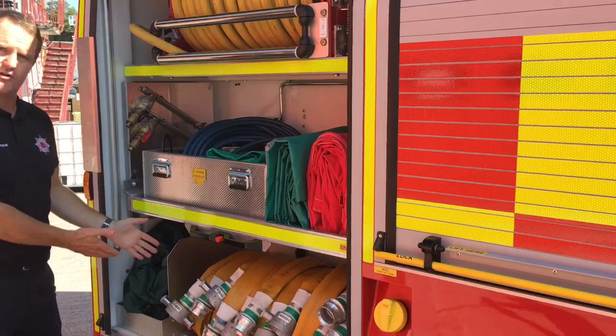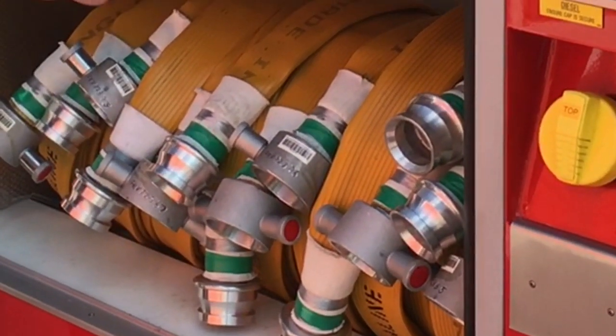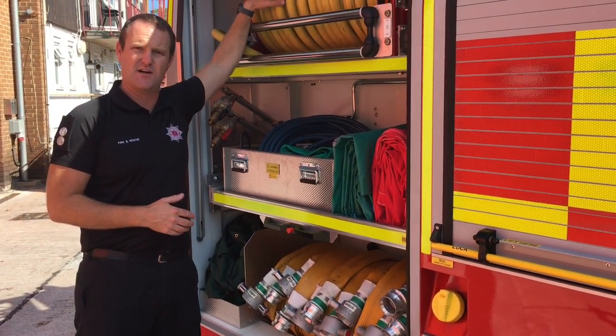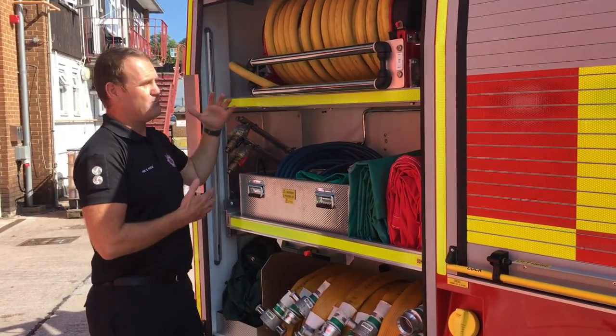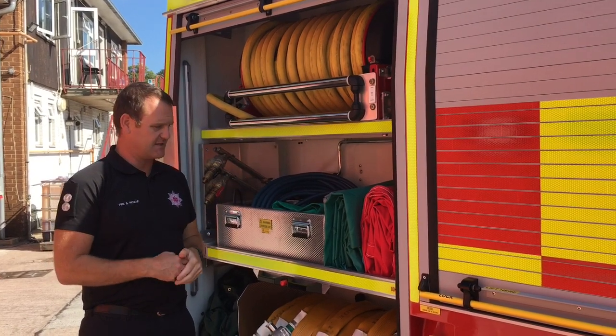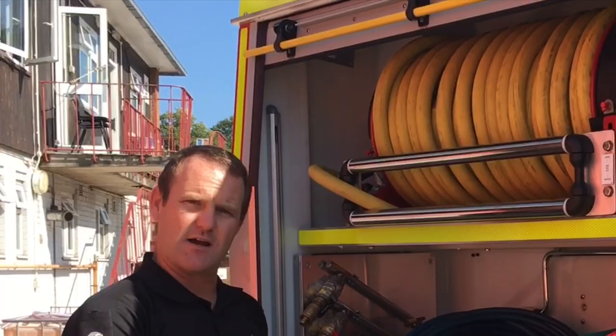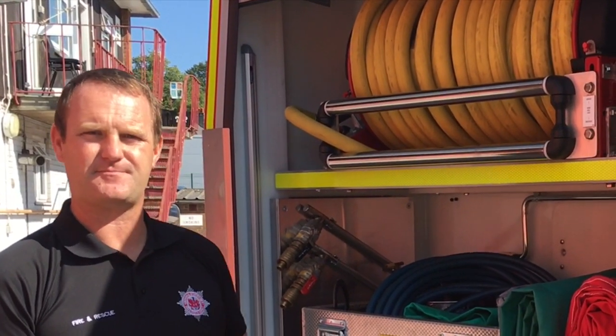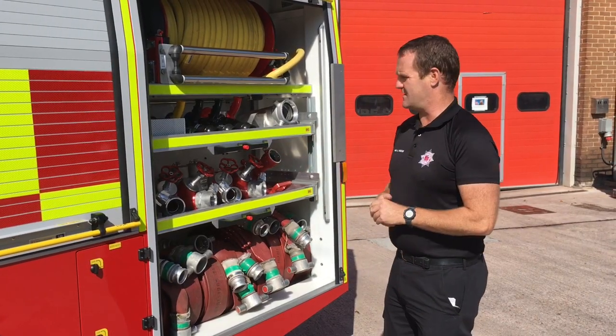In particular, the new hoses: 52 millimetre lay flat and 22 millimetre high pressure hose reel, both coloured yellow for easy identification. What these allow us to do is fight larger fires more effectively with more water, particularly for wind driven high fire loading or basement fires.